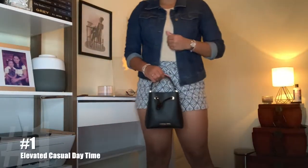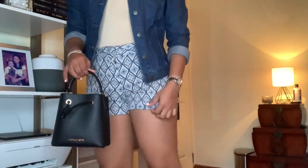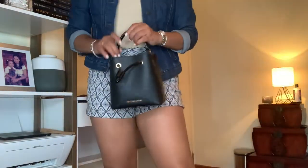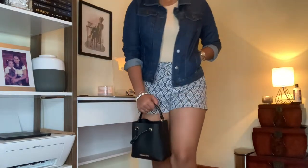Outfit number one and this is my daytime look. I did my Loft denim jacket with some cute Loft shorts, and I also paired it with my white pants and my Michael Kors bucket bag, and I'm ready for a casual day out.